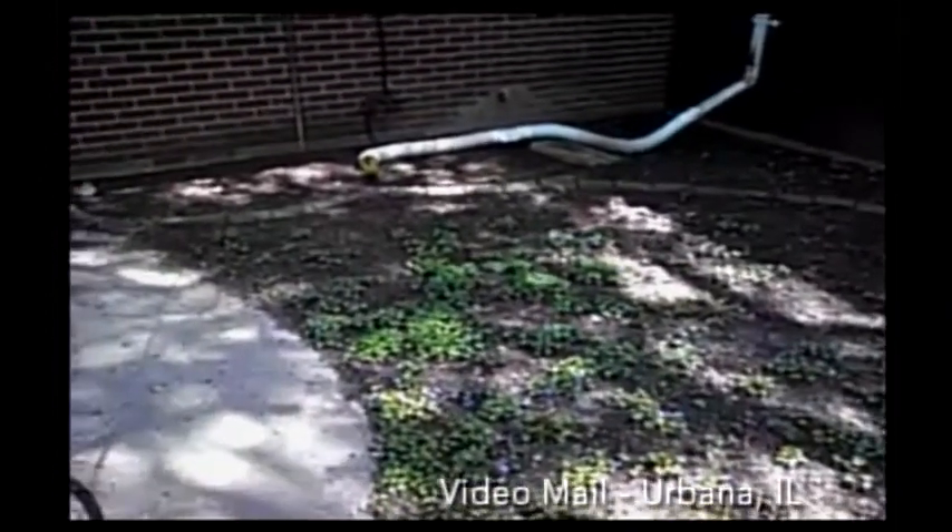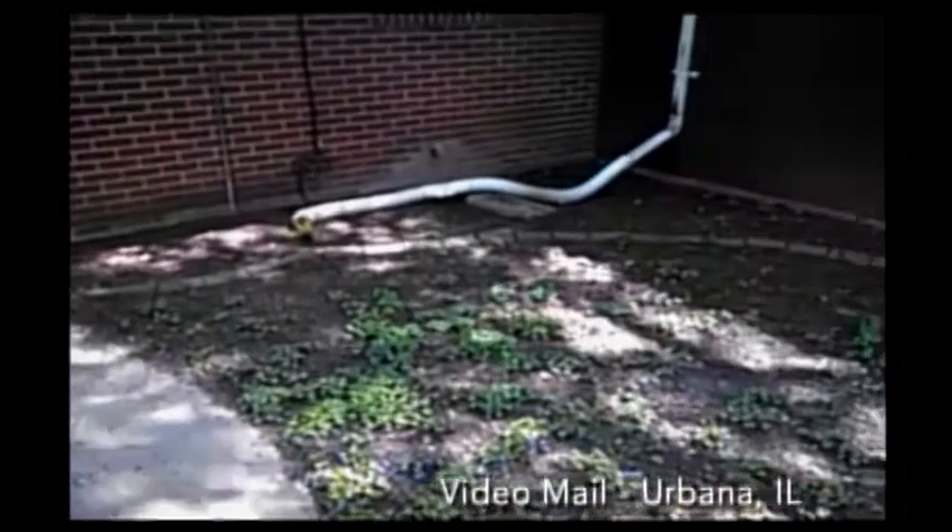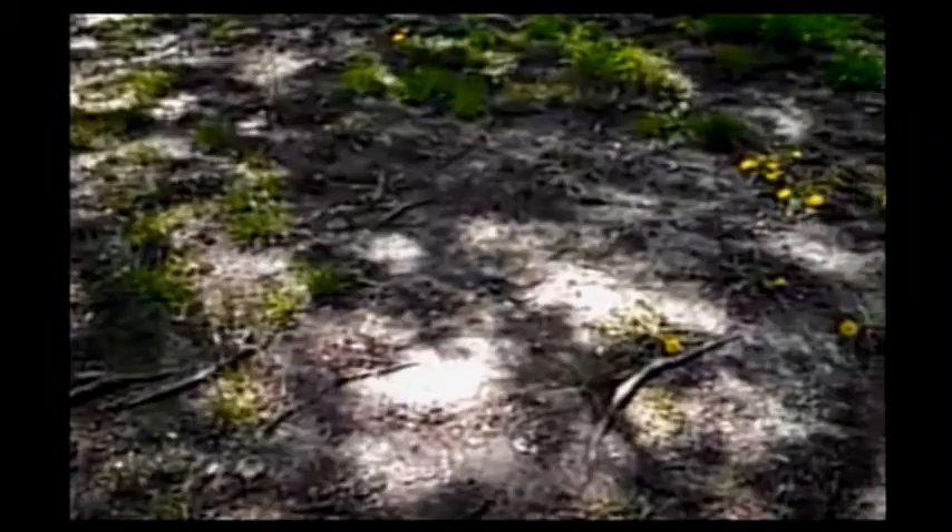We're going to our video mail next, about lawns. The viewer is calling from Urbana and shows a yard with a lot of bare ground under many trees. The area is quite shady and the ground doesn't seem to be conducive to growing a full lawn.